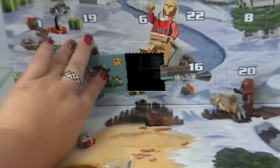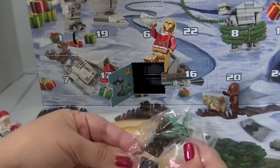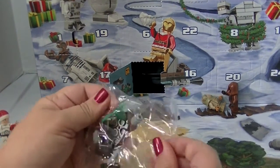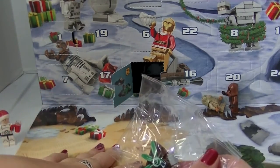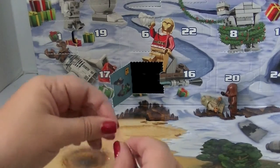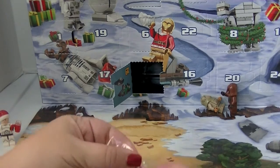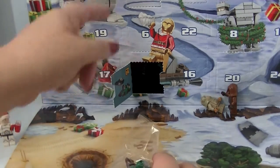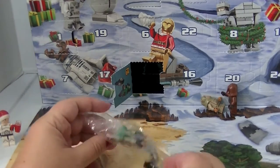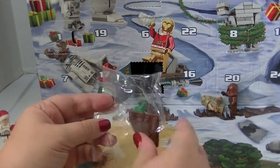Thank you, Lego, I won't. This looks like a cannon from Endor — maybe that's what's going on here. I don't know, there's some stuff from Tatooine, some stuff from Endor, and this looks like Hoth. There's all kinds of themes going on in this month's calendar and the pieces are rolling all over the place.